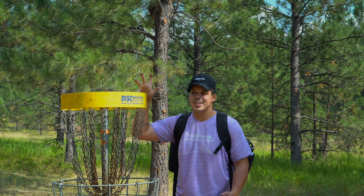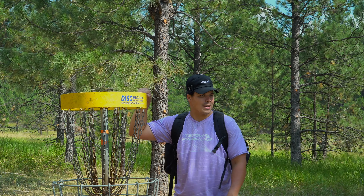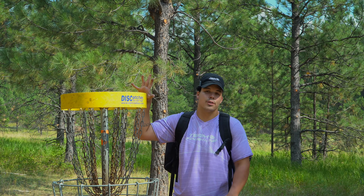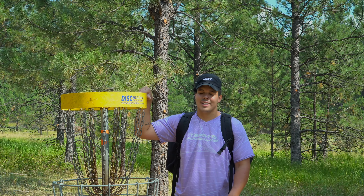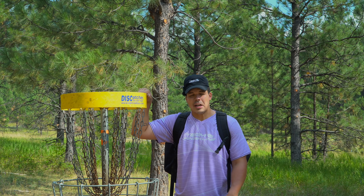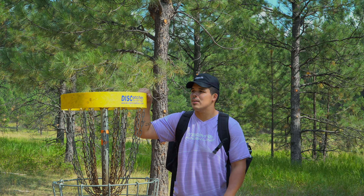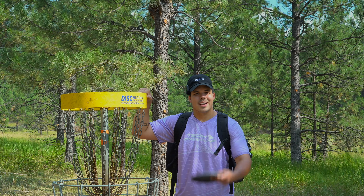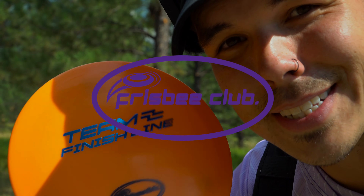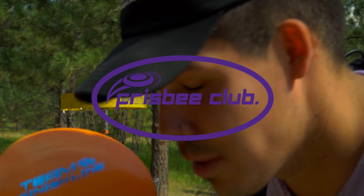That's going to do it for today's video. That was Paddy Canyon disc golf course — solid little track. I'm excited to get back out here and play it knowing the course, because I really enjoyed it. It has a lot of birdie opportunities if you're hitting your lines, but it can kick you off the fairway too. I'd still expect to shoot a pretty hot round here. Thanks for watching guys, see you in the next one.